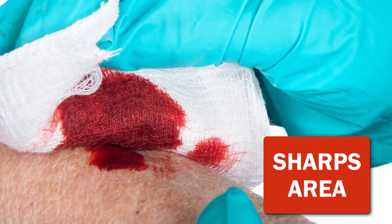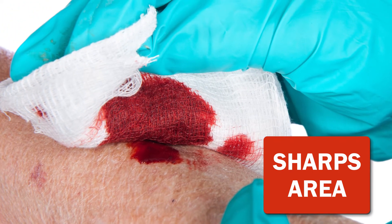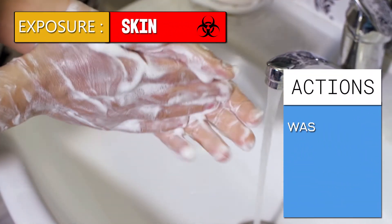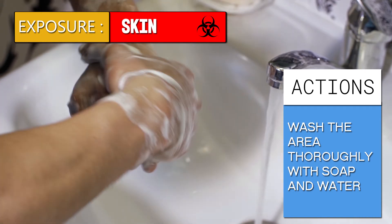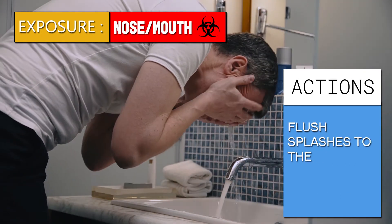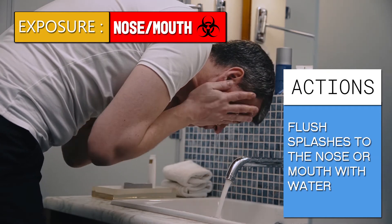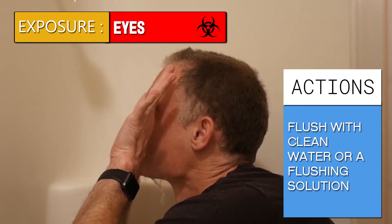A sharps injury is an incident involving a puncture with a potentially contaminated object, and is especially hazardous. For skin contact, wash the area thoroughly with soap and water. Flush splashes to the nose or mouth with water. For eye contact, flush with clean water or a flushing solution.